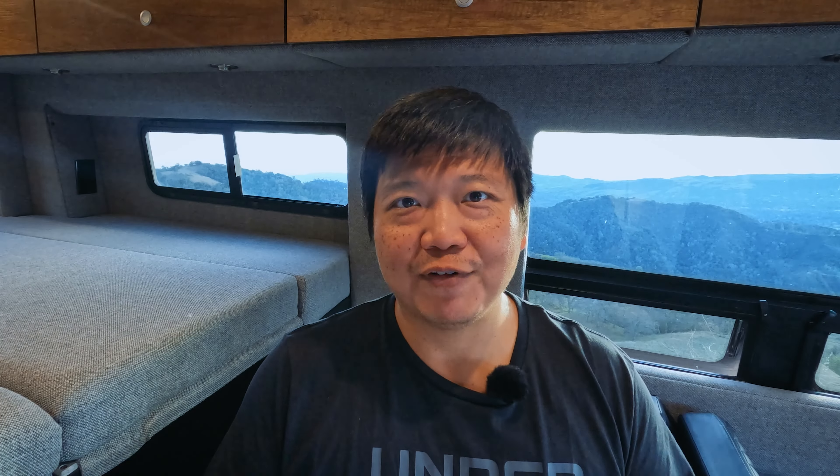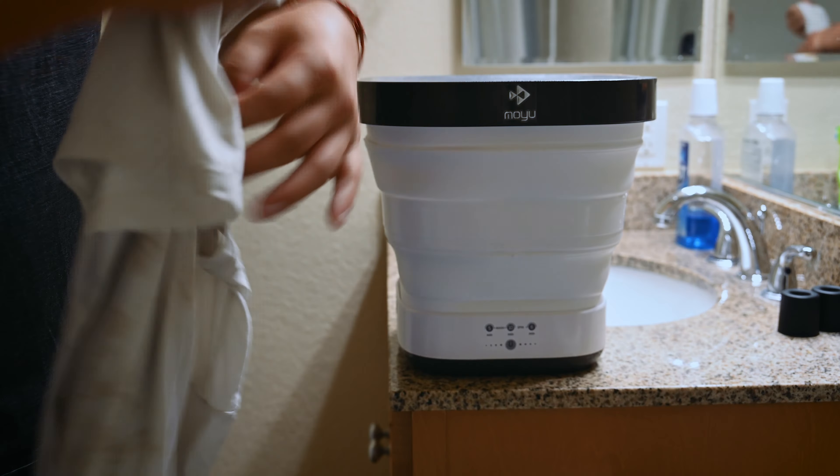To spin dry, you expand the dryer basket, clip it to the bottom, open up the dirty water release valve, and turn on the spin cycle. This spinner does a pretty good job, but don't expect any miracles — your clothes are still going to be relatively damp, but it's at least better than nothing.